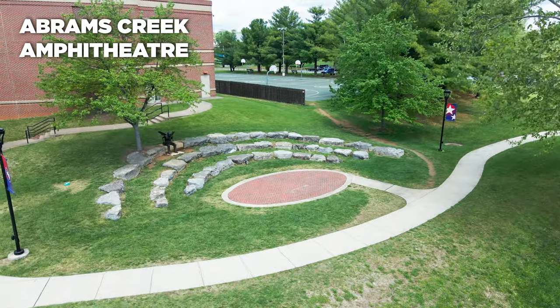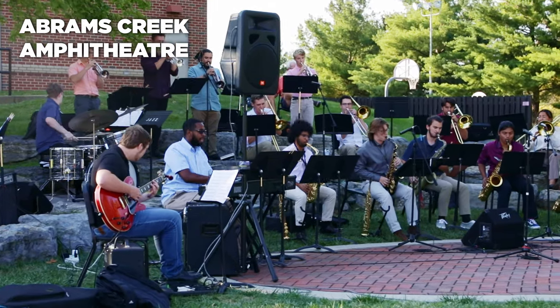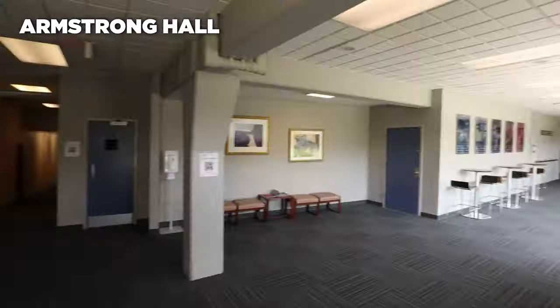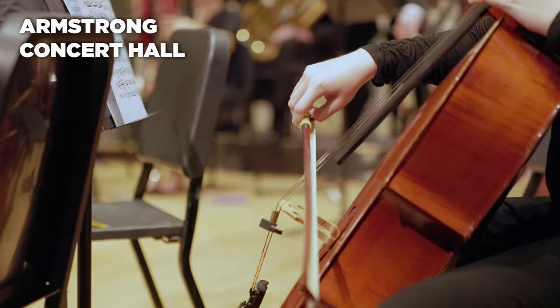Outside of Ruebush Hall, you'll find the Abrams Creek Amphitheater, where students gather to perform and practice next to our perfectly situated statue of a Shenandoah Hornet playing the saxophone. Armstrong Hall is home to faculty studios, practice rooms, and Armstrong Concert Hall, where our musicians perform year-round.